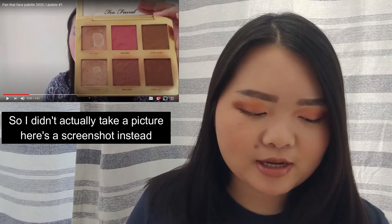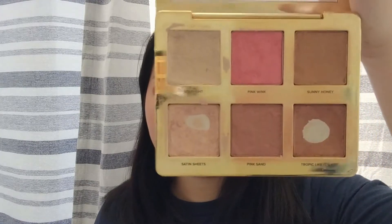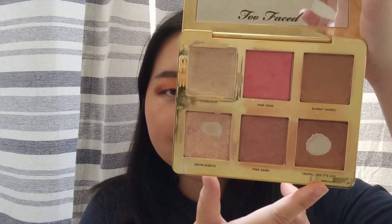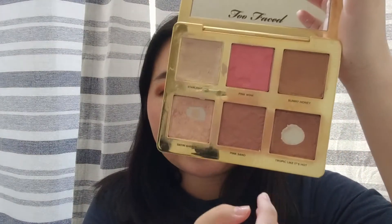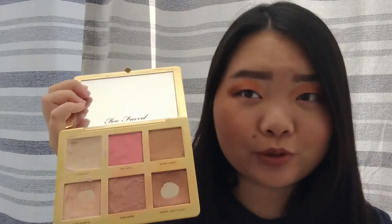I'll post a picture of what it looked like in the last update. I did have pan in both highlighters, but this time this is what my palette looks like now. I did hit new pan in this shade right here — this is Tropic Like It's Hot. I hate this bronzer. It is so disgustingly orange. Sunny Honey, I realized as well, is really orange. I did use it a couple of times, but now I've just kind of stopped wearing bronzer.